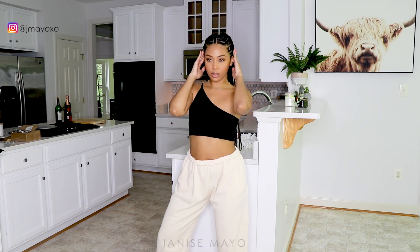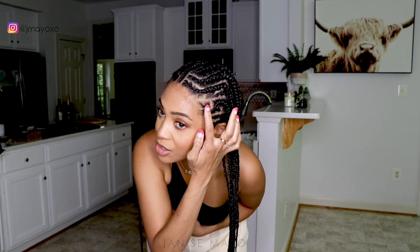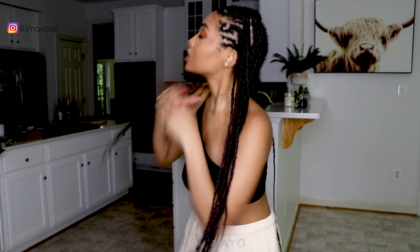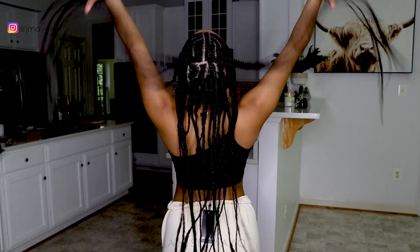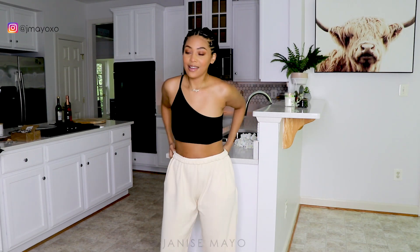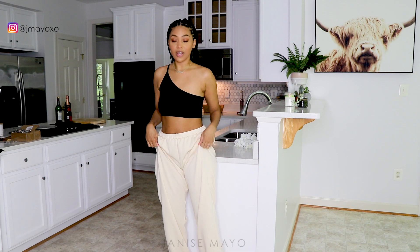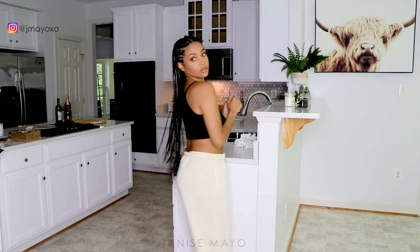I want to do that same pose! These braids, by the way — I did these all by myself. I didn't film it because I'm not that kind of girl yet, but once I get really good I'll give you guys a tutorial. I tried to do a zigzag and it's three layers of cornrows. I really like this. I love every single piece I got — every single thing.